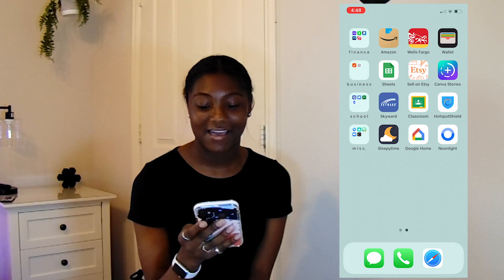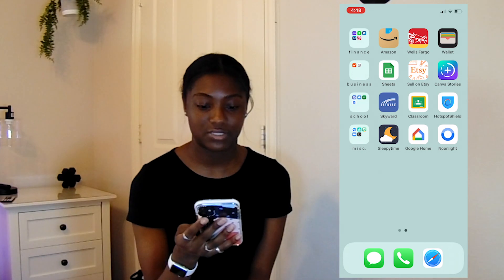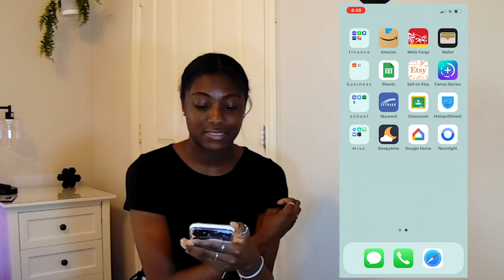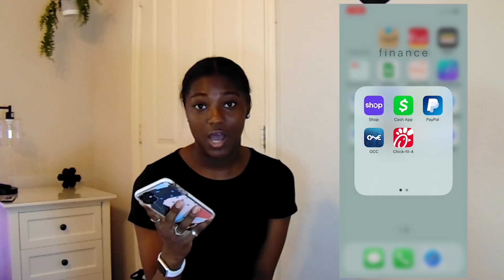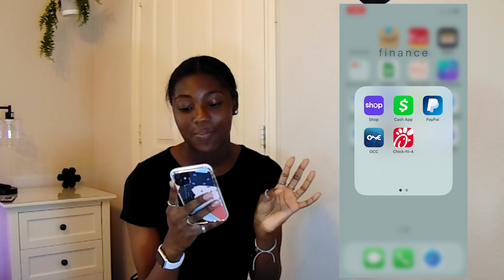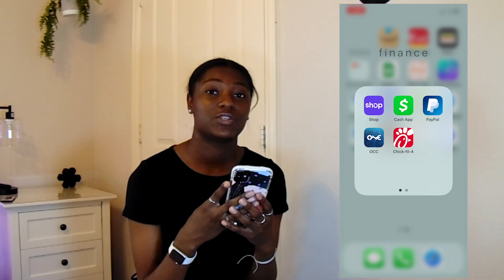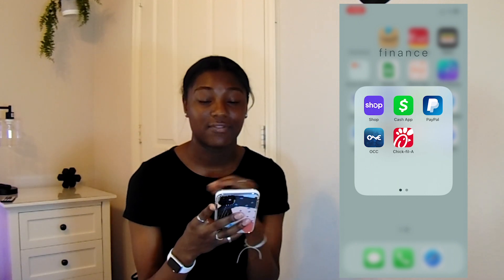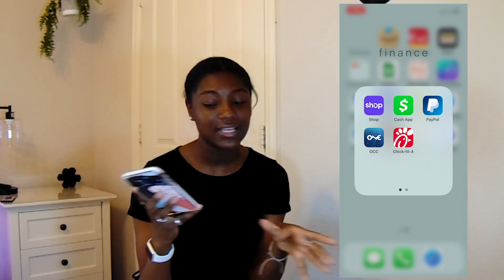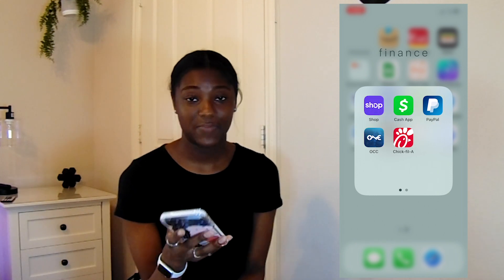Moving on to the next page, I have a bit more boring stuff — I mean, it's stuff I use, but not as frequently as my apps on the first page. The top row is Finance. I have Shop, which is an app to track your packages. Cash App and PayPal, which is how I send and sometimes receive money. OCC, which is my church — I have this in my Finance folder because I use it to pay my tithes and offering. And of course I have the Chick-fil-A app so I can get my points and get free stuff.